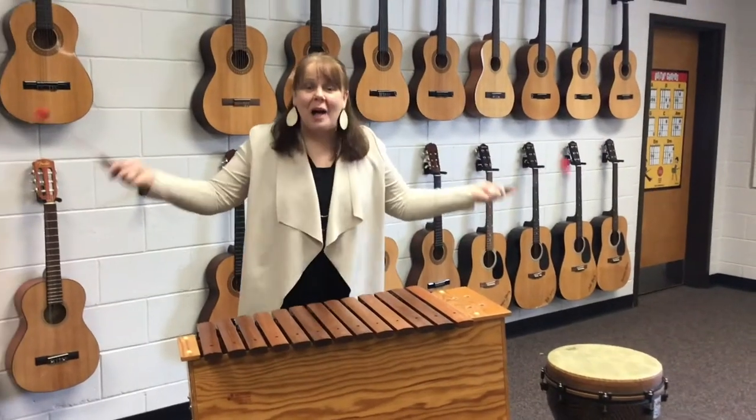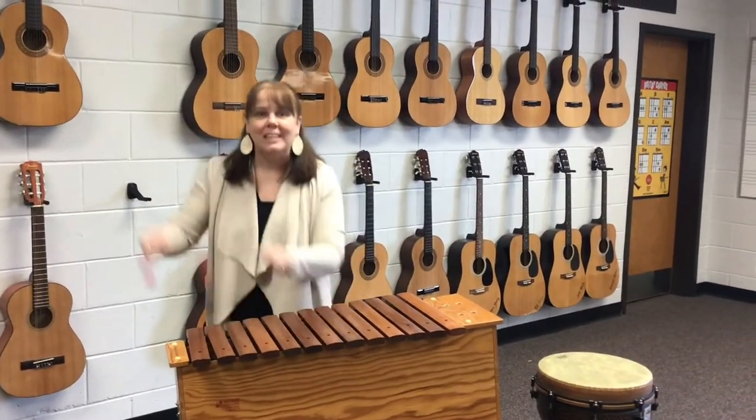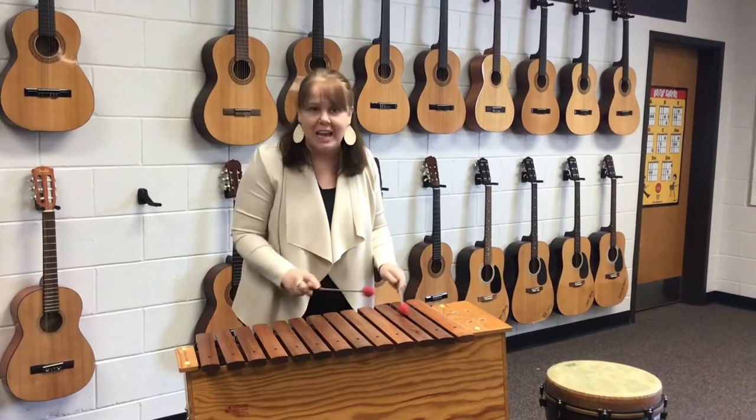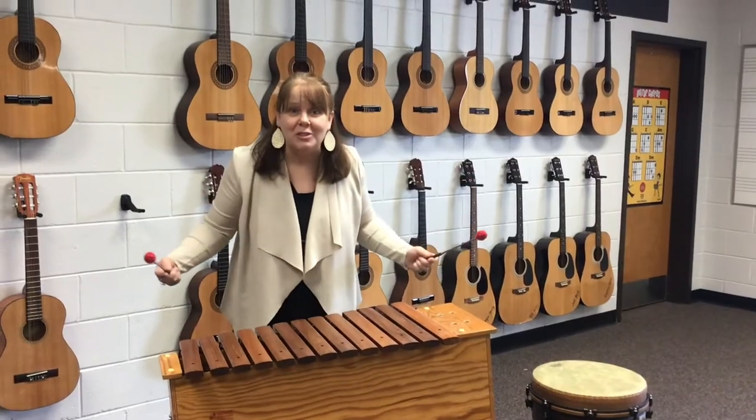Boys and girls, welcome to music class. You are going to love music at Brookwood Elementary. It's one of our specials rotations and you will learn how to play lots of instruments.